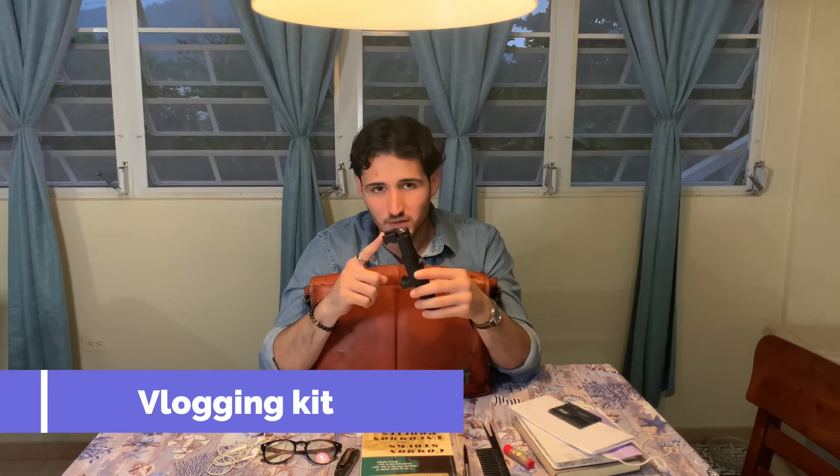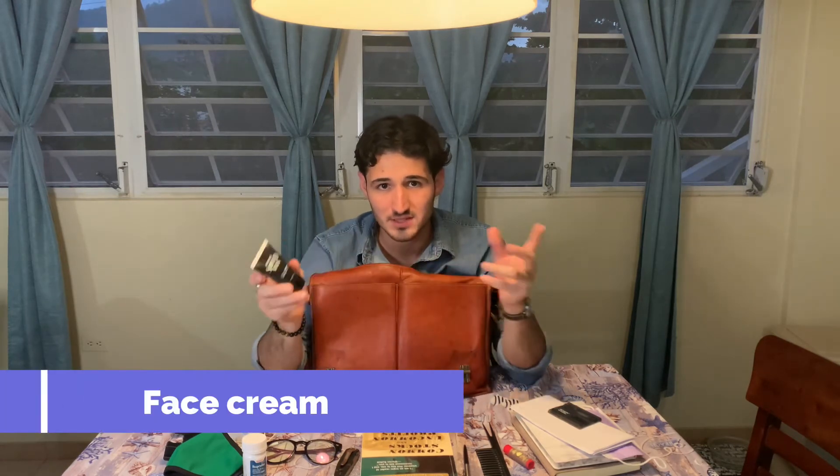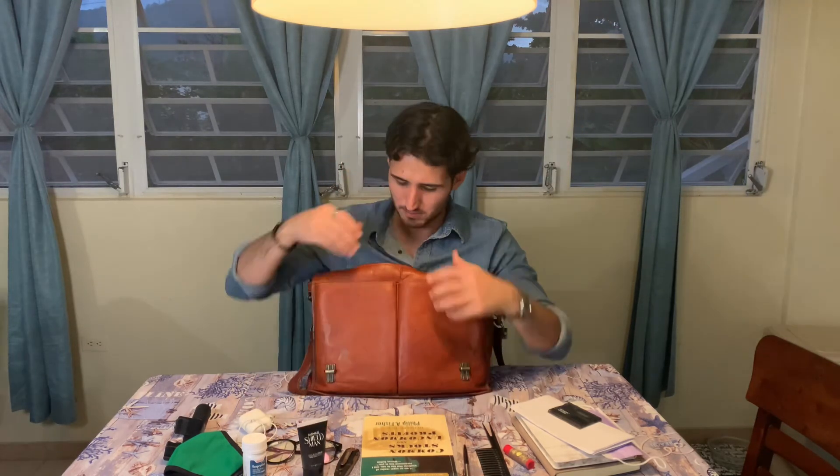I do carry my vlogging kit. This does not have the microphone, it does not have the lanyard, it does not have the ball head, it does not have the cable, because all of that I'm using right now on the setup that's recording me as we speak. I carry around some Farmacy Shield face cream and eye cream — if you haven't seen that video, I made a video reviewing some Farmacy products for men, right up here you can check it out. I do carry this on my person.